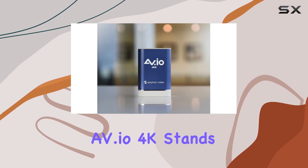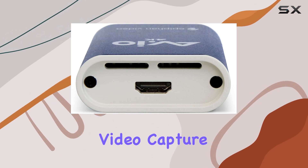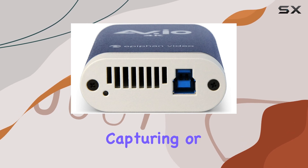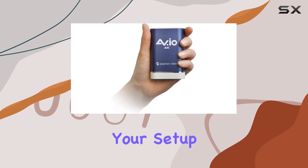Overall, the AV.io 4K stands out as a reliable, high-performance video capture device that meets the demands of both casual and professional content creators alike. If you're serious about capturing or streaming gameplay in stunning detail, this device is a must-have in your setup.